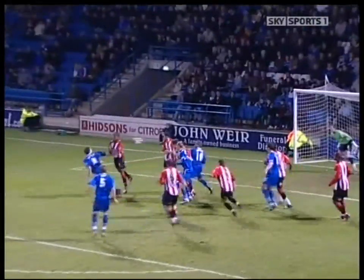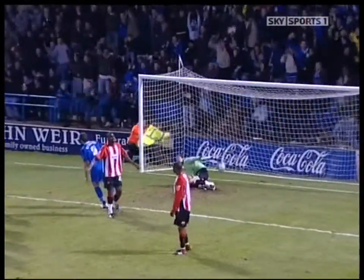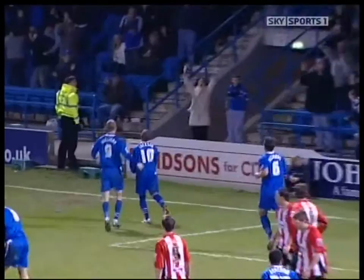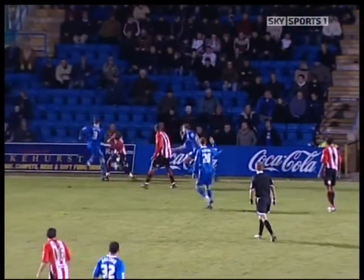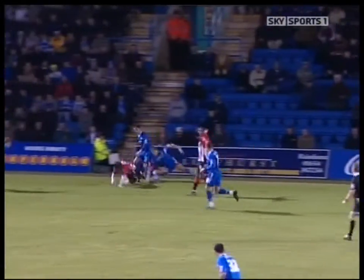In the second half, back came Gillingham with an equaliser. Nutter's free kick was flicked on by Mark Bentley, and Simeon Jackson's eleventh goal of the season levelled things up.